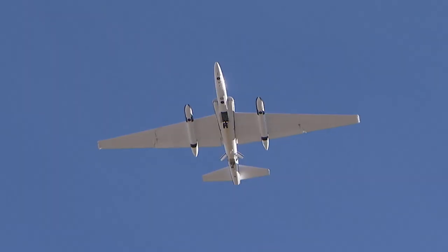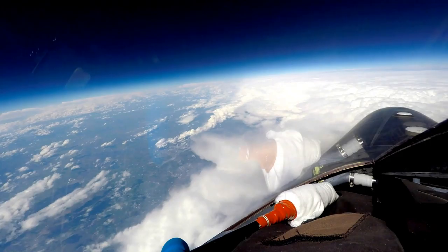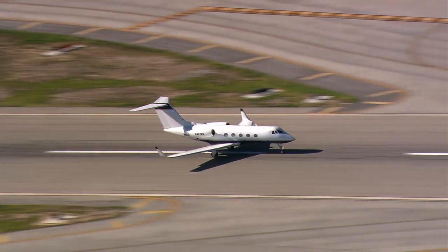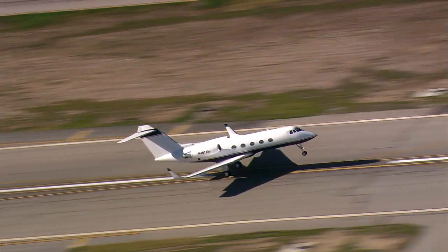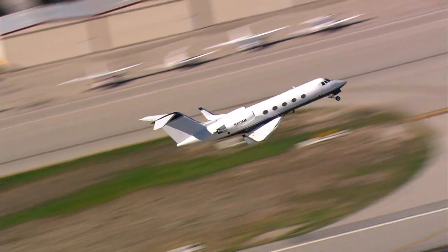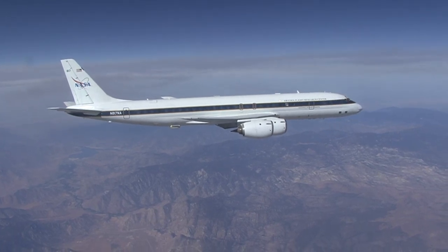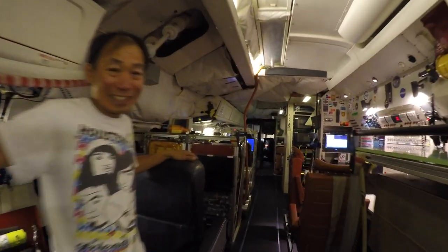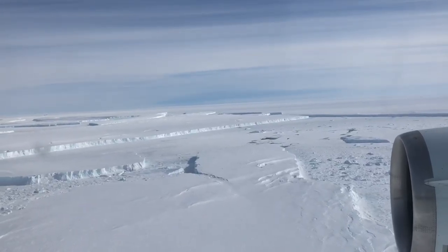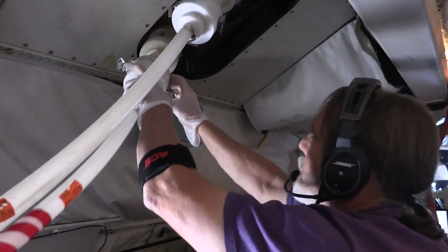The airborne science mission is a little different than flight test and aircraft development. We use everything from the ER-2, which operates at the top of the Earth's atmosphere, to Gulfstream G-3s — small business jets with synthetic aperture radar underneath that can look through clouds down at the Earth's surface. We also use a DC-8, a large flying laboratory that can fly at all altitudes, mostly with instruments that sample air at high and low altitude.